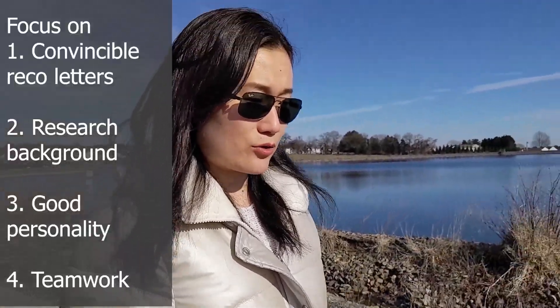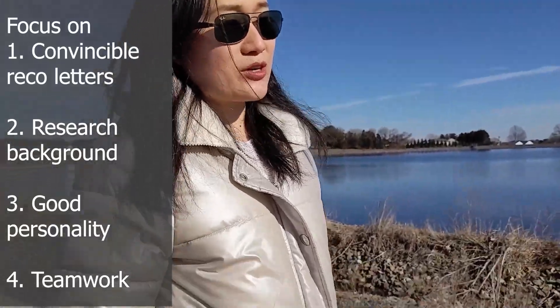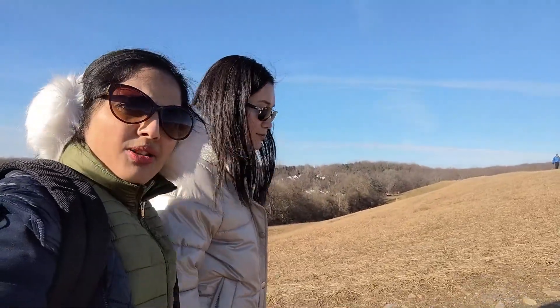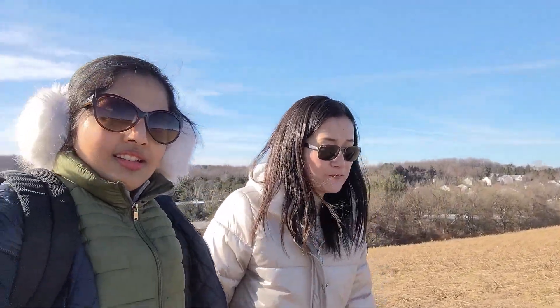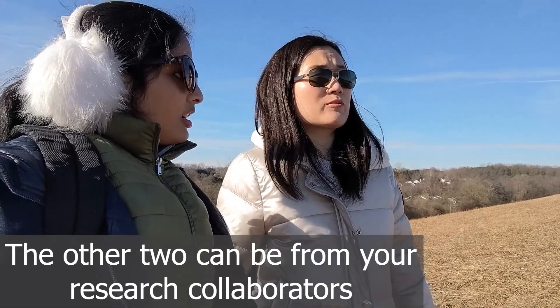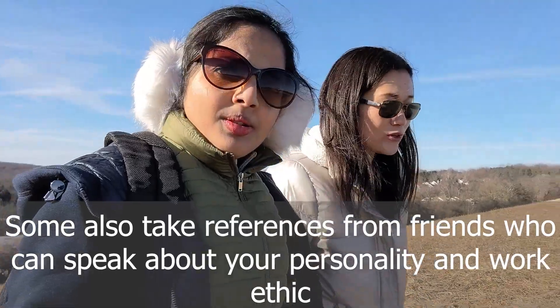You need to prepare three recommendation letters if you apply for a postdoc. You need to make sure your recommendations are very convincing about your research background, your personality, and whether you are a team worker — because for a researcher, teamwork is super, super important. One reference has to be from your supervisor. The other two are your own choice, but the safe choice is from your collaborators because they know your work and your research. Some people will go to their friends, because your employer will also want to know your personality.